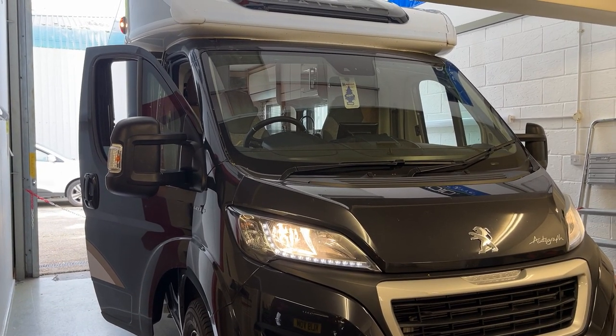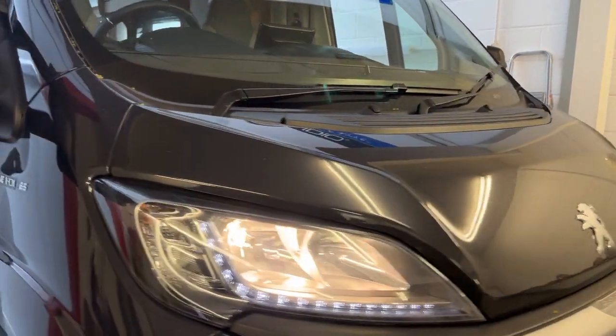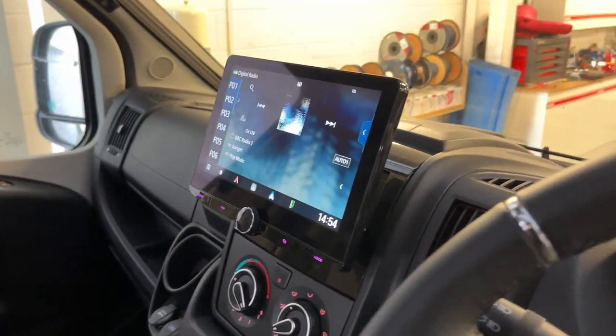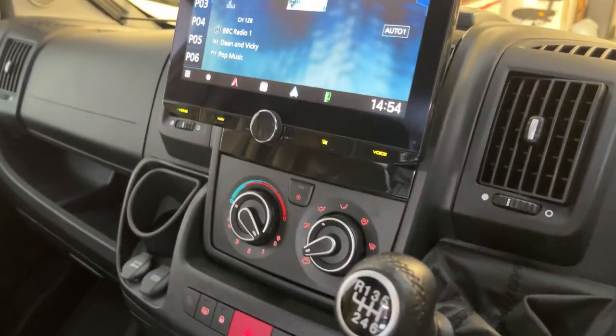Hi, this is Akitech Car Audio and Visual in Winchester. This is a video of a Peugeot Boxer camper and it's had a DNR 992 RVS installed — it's a replacement.